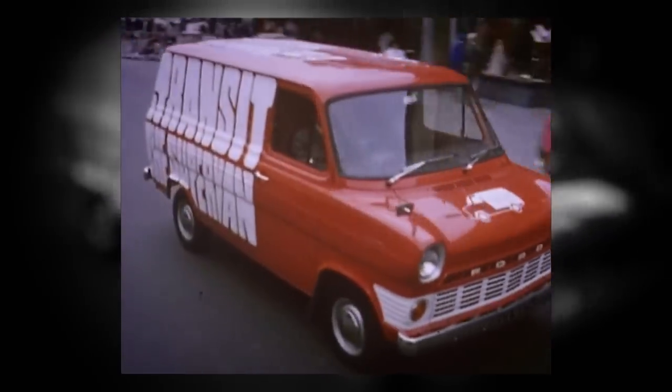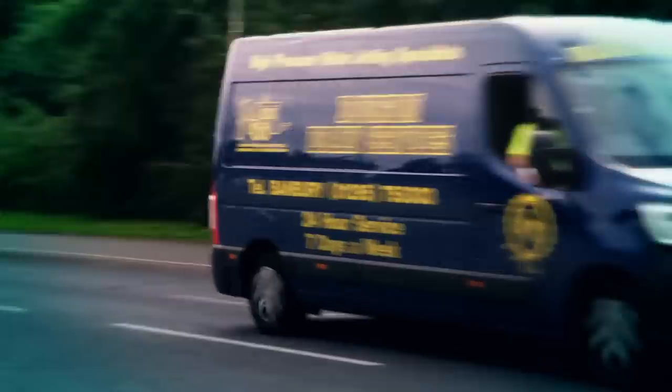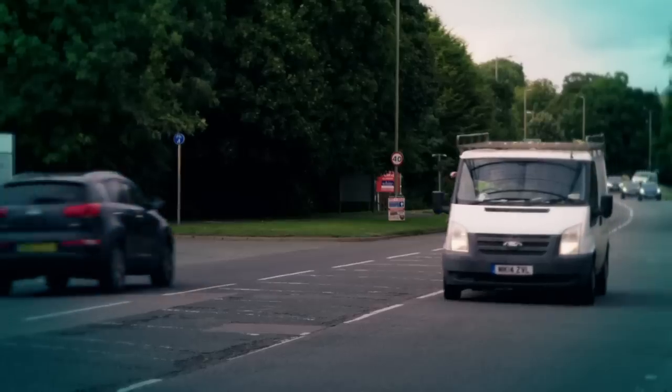For the last 60-odd years, the Transit van and others like it have been the workhorse of Britain. Today, there's about 4 million of them on the UK's roads, but by 2030, they will no longer be available to buy new, and battery power will take over.